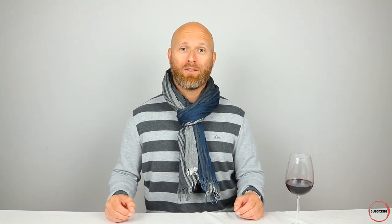Champagne, of course, is incredibly popular in restaurants. You'll probably know that when you order a bottle of champagne in a restaurant, ordinarily it comes out with a bucket of ice and water. The reason for that, of course, is that champagne needs to be well chilled when served. So if you've gone for answer C, you've got the first one correct.